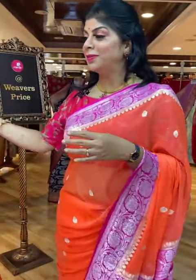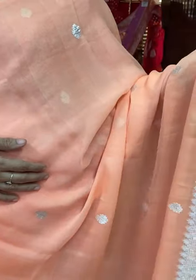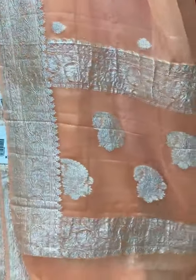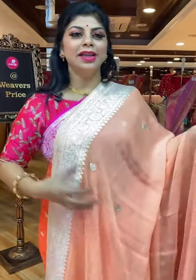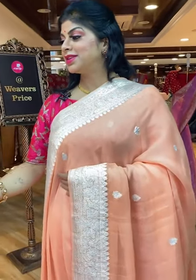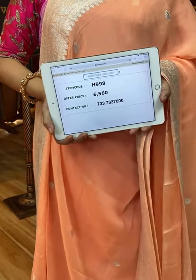Let's see another gorgeous saree — lovely light peach. All over floral butis and border is floral vines kadhi border. Pallu: self-colour with floral vines border, and in the middle, paisley butas. Blouse is self-colour, or you can go for a contrast silver blouse. Saree pricing and details: code H998, price 6,560. Take a screenshot and send us on 733-733-7000.